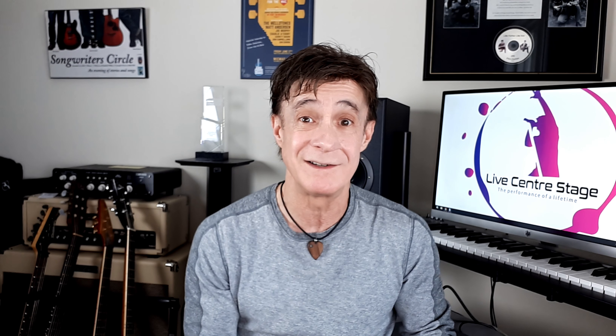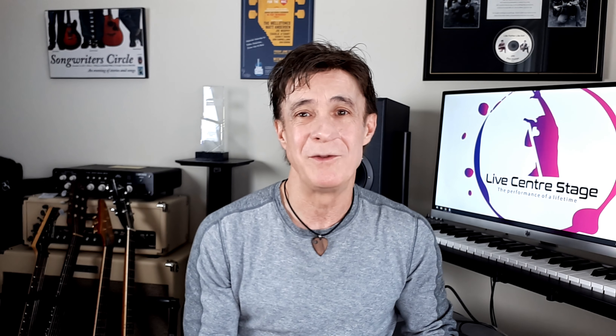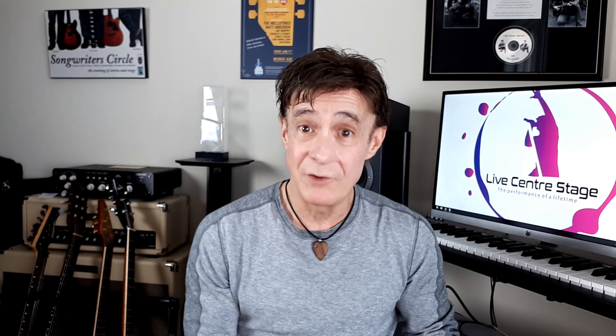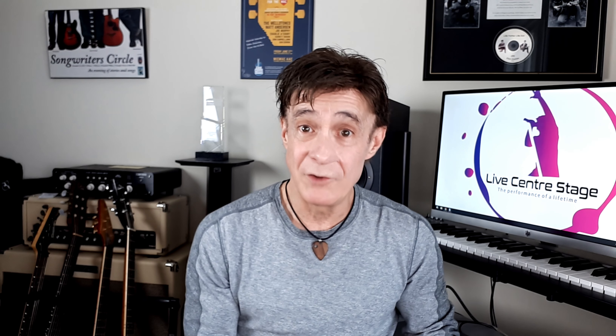And check it out — 12 of those grams are from the all-natural applesauce, which by the way is insanely easy to make, and I'll be showing you that in an upcoming video.